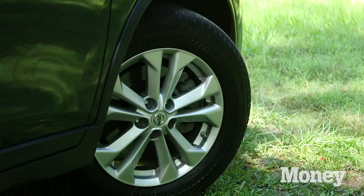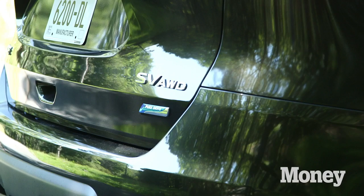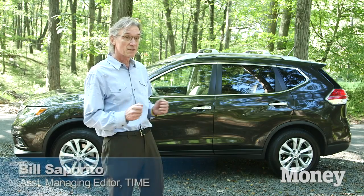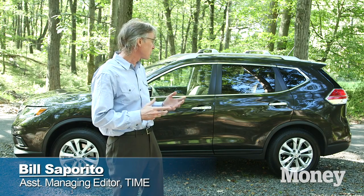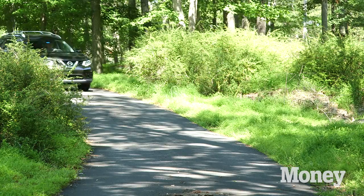I have to admit I've never been a big fan of the Nissan Rogue. To me it was just another crossover utility vehicle — there's plenty of competition out there. So what Nissan did is redesigned the Rogue, made it a little bigger, longer, and a lot roomier inside. It's built on a car frame.